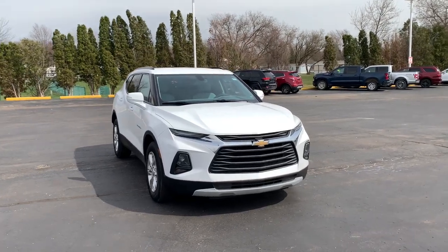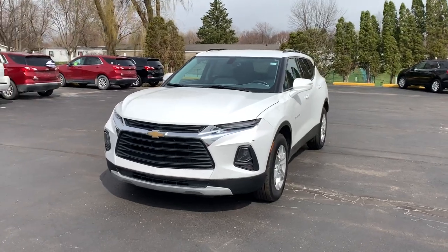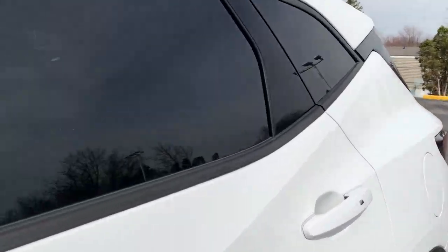Can you see yourself in the 2019 Chevrolet Blazer? This vehicle is an outstanding buy with fewer than 25,000 miles on the odometer. Answer the call to drive boldly into the future.